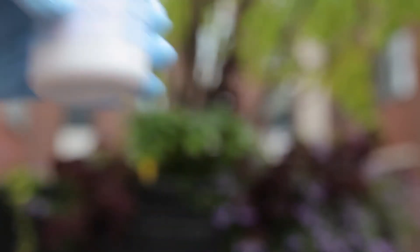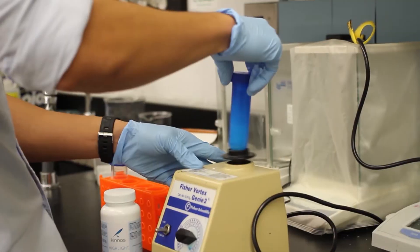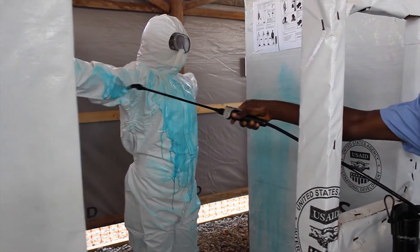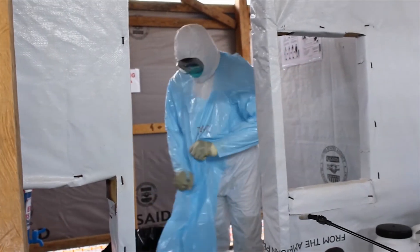Our solution is Highlight, a patent-pending powdered additive that is added directly to bleach solutions. Highlight was conceived, designed, researched, and developed entirely by the three of us. It colorizes the bleach, making it easy to visualize what has been sprayed, and changes the liquid properties of bleach to allow bleach to fully adhere and cover any surface. Highlight also fades out over 10 minutes to prevent staining on surfaces like medical tents, and indicates to healthcare workers when surfaces are safe to touch again.